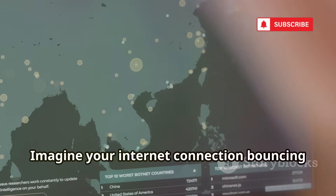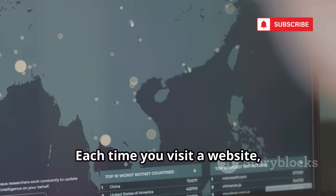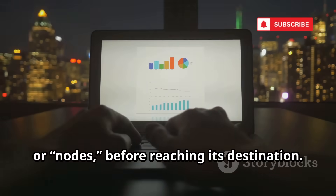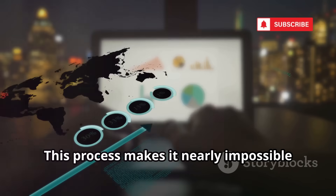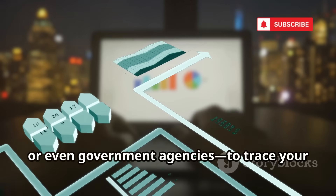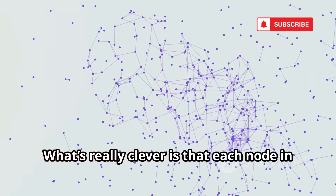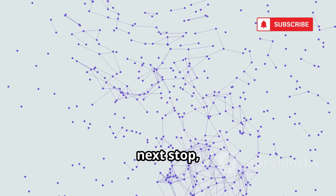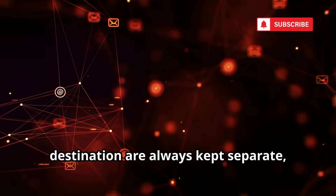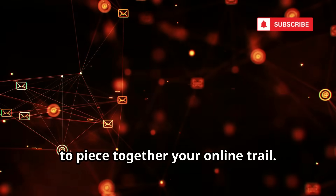Tor uses a unique technology called Onion Routing. Imagine your internet connection bouncing through a maze of encrypted nodes scattered all over the globe. Each time you visit a website, your data is wrapped in multiple layers of encryption and sent through several random servers, or nodes, before reaching its destination. Each node in the network only knows the previous and next stop, never the full journey, so your identity and destination are always kept separate.